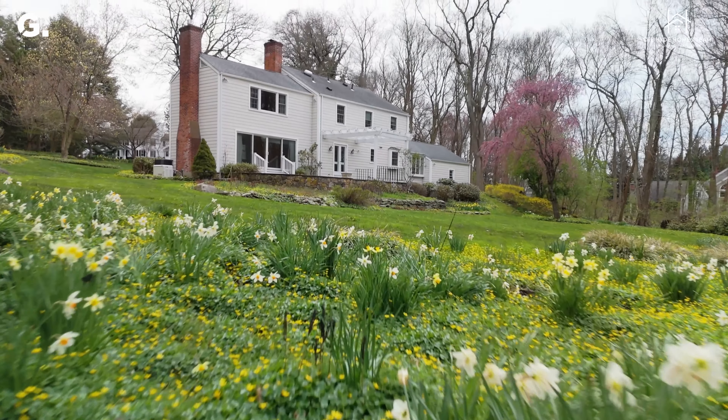Welcome to 115 Gay Bowers Road here in the coveted neighborhood of Greenfield Hill in Fairfield. And while this home is now empty for the first time in 38 years, it's waiting for you to move in and make its newest memories. Come join me for a tour.